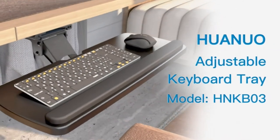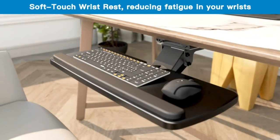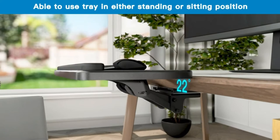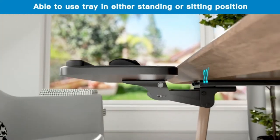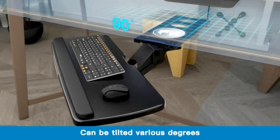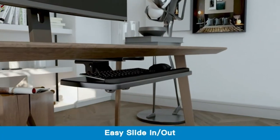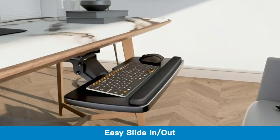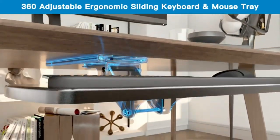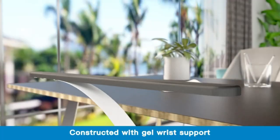Height adjustable keyboard tray: with a total of 7.8 inches of height adjustment, this under-desk keyboard tray lets you sit and stand at your desk for better ergonomics. The articulating tray can be swiveled 180 degrees left to right, tilted 6 degrees up and 22 degrees down, and height adjusted for your most comfortable typing position.